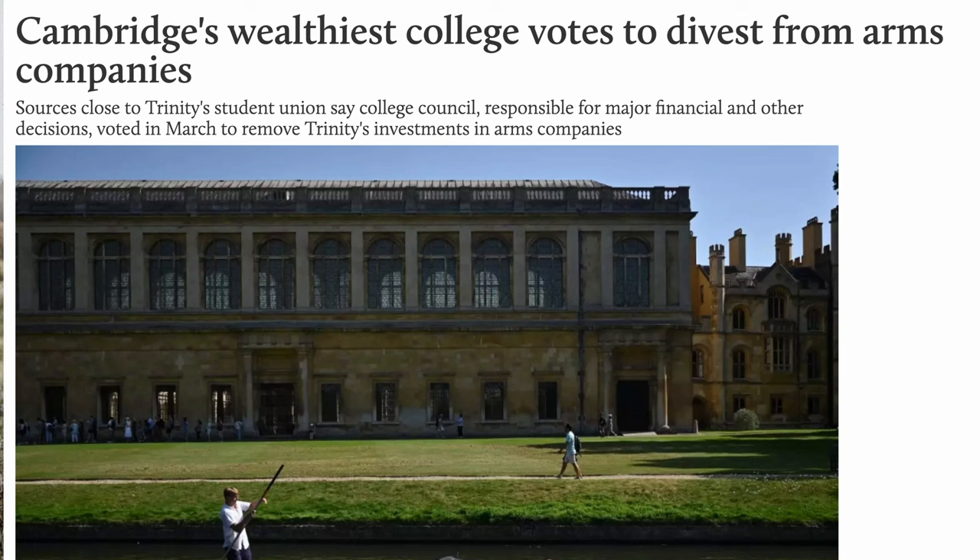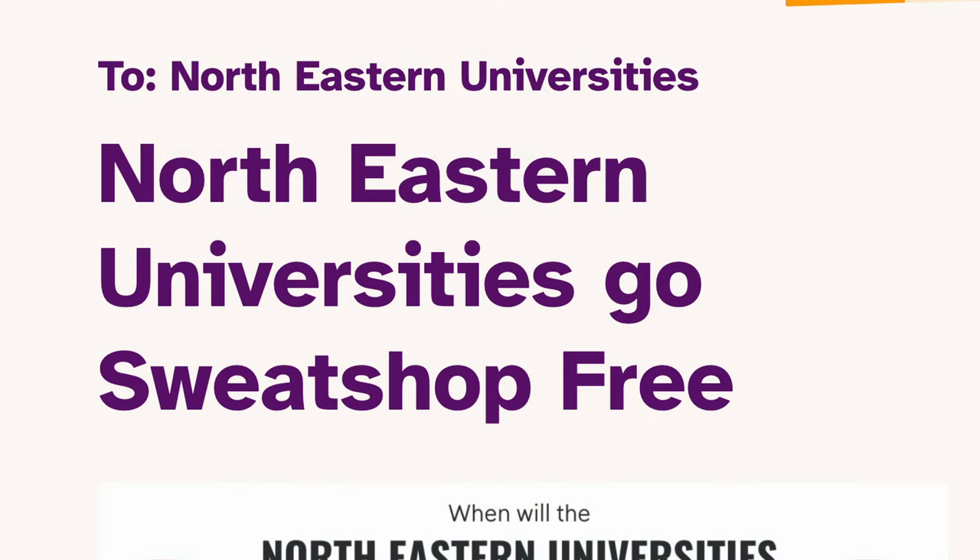While this was a victory for environmental activists, some argued that it took too long for such an influential institution to make this move. Beyond fossil fuels, universities also face pressure to consider the social and ethical implications of their other investments — including private prisons, arms manufacturing, or companies with poor labor practices. Balancing the need for high returns with ethical considerations remains a contentious issue.